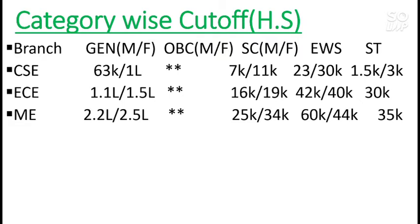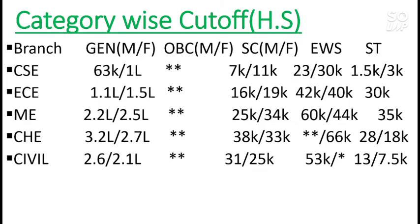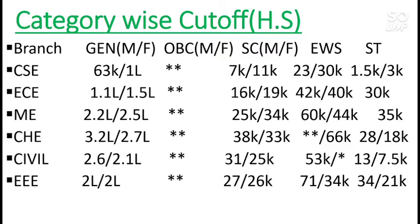If you score around 80 percentile from General category, you can get this NIT. For Chemical Engineering it is 3.2 lakh for male and 2.7 lakh for female. For Civil it is 2.6 lakh for male and 2.1 lakh for female. For EEE it is 2 lakh for both male and female. For Production Engineering it is 4 lakh for male and 3.6 lakh for female.